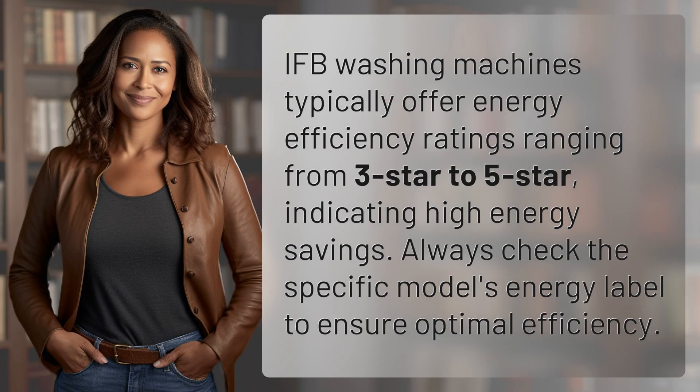IFB washing machines typically offer energy efficiency ratings ranging from 3 star to 5 star, indicating high energy savings. Always check the specific model's energy label to ensure optimal efficiency.